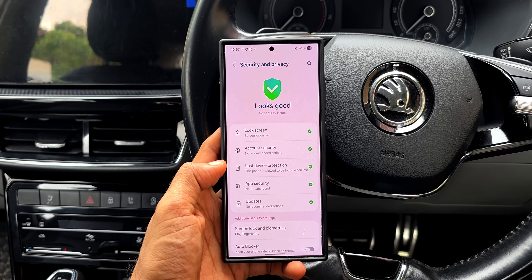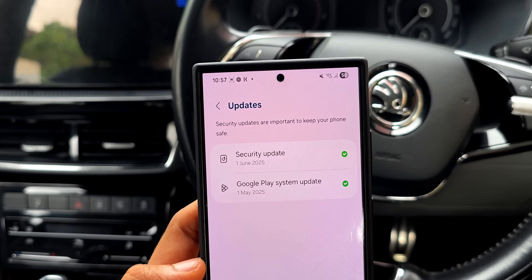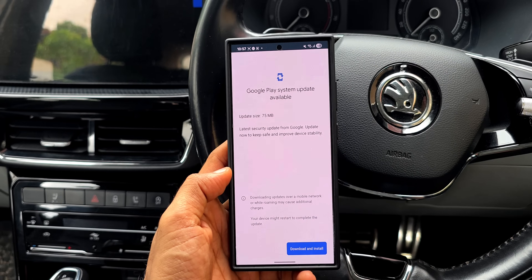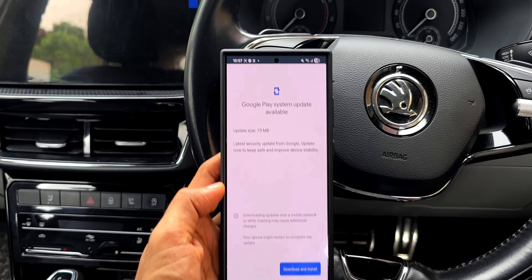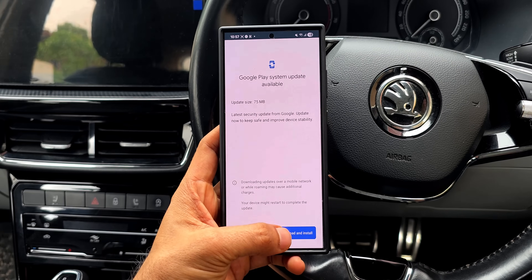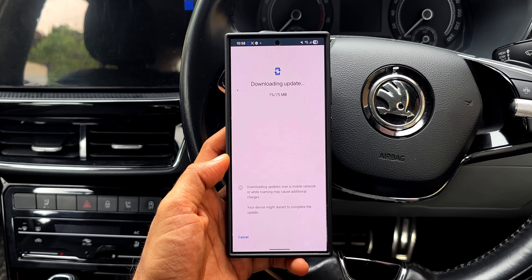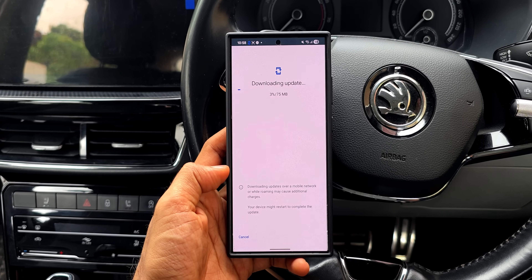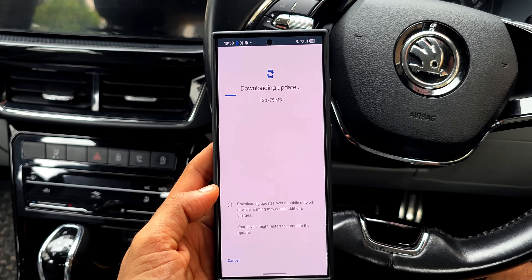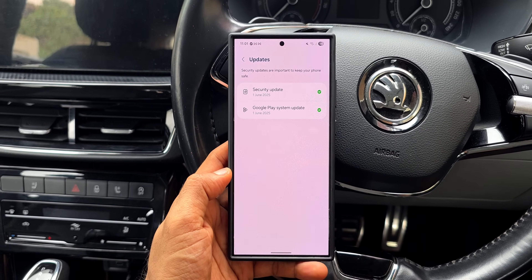After finishing the security patch update, make sure you go to Settings and check for the Google Play System Update. We had the May Google Play System Update previously, but after installing the security patch I found the June Google Play System Update available — it was about 75 MB. Go ahead and install it to keep your phone safe and secure.